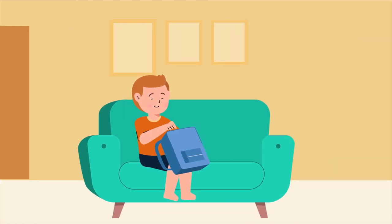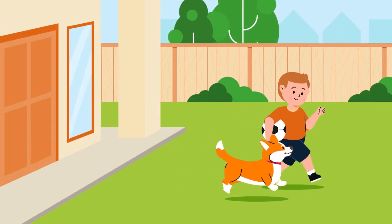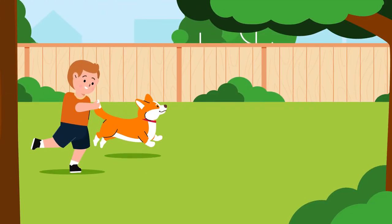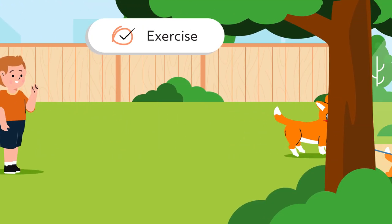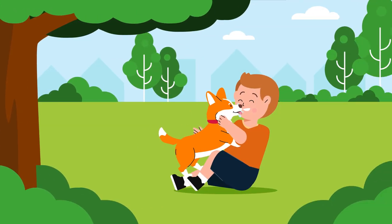When school finishes, I put away all my devices and spend some time in the fresh air. I like to throw a ball and do some exercise. Sometimes I even take my dog for a walk — or he takes me.